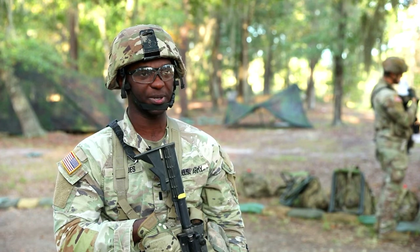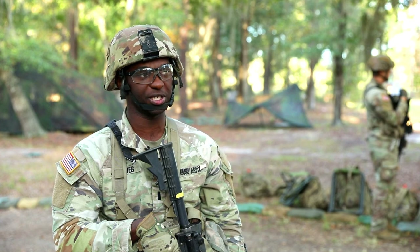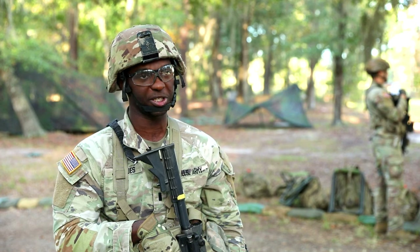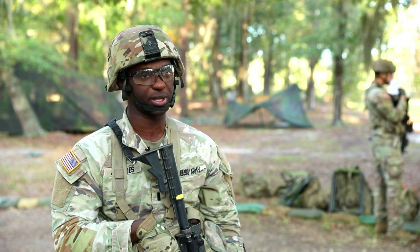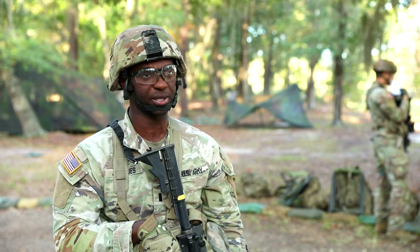Honestly, it excites me because a lot of these skills are relatively new for me, and just to be able to use them again — like learning how to do a call for fire mission — I can do it again right here in the ESB. It has nothing to do with my MOS, but it's nice to know I can keep my skills sharp.